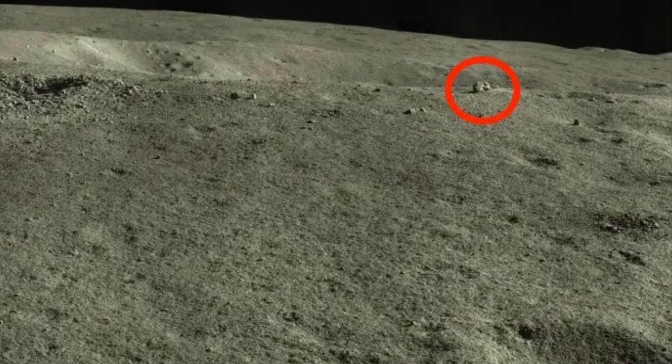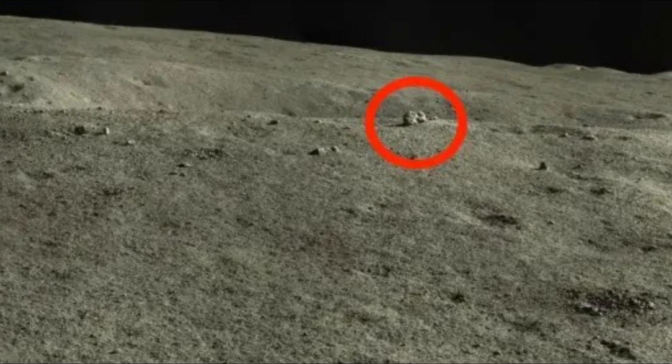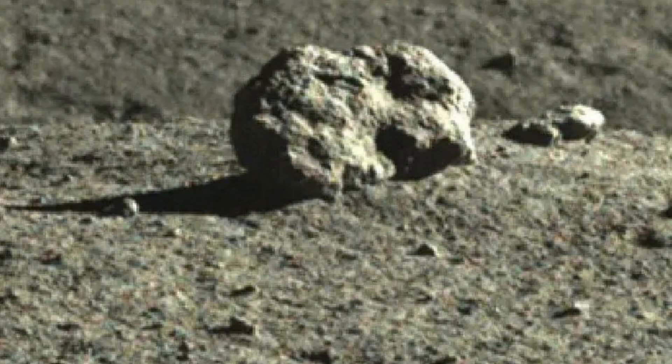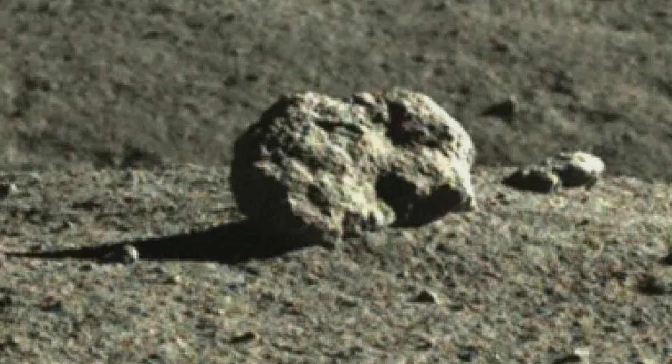There was an unusual cube-shaped object that China's Yutu-2 rover discovered recently in 2021. However, the alien-like structure was merely stone rocks, according to further investigations.